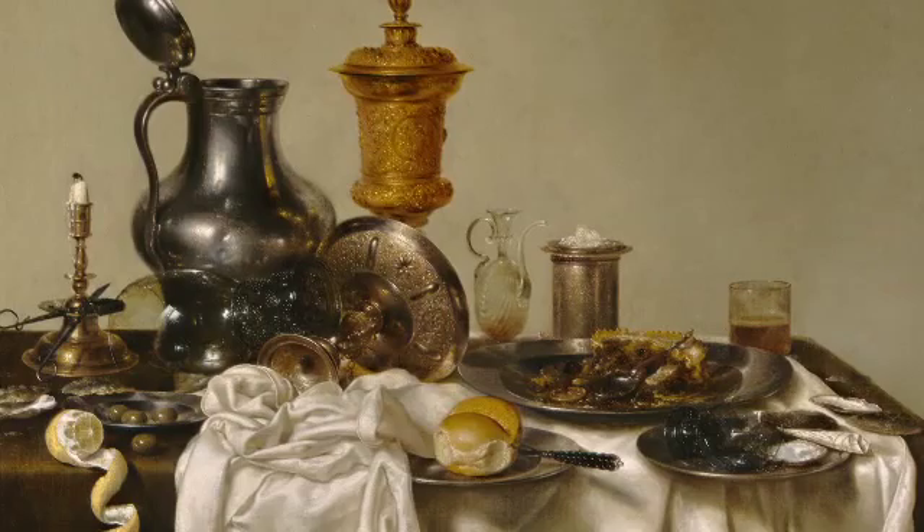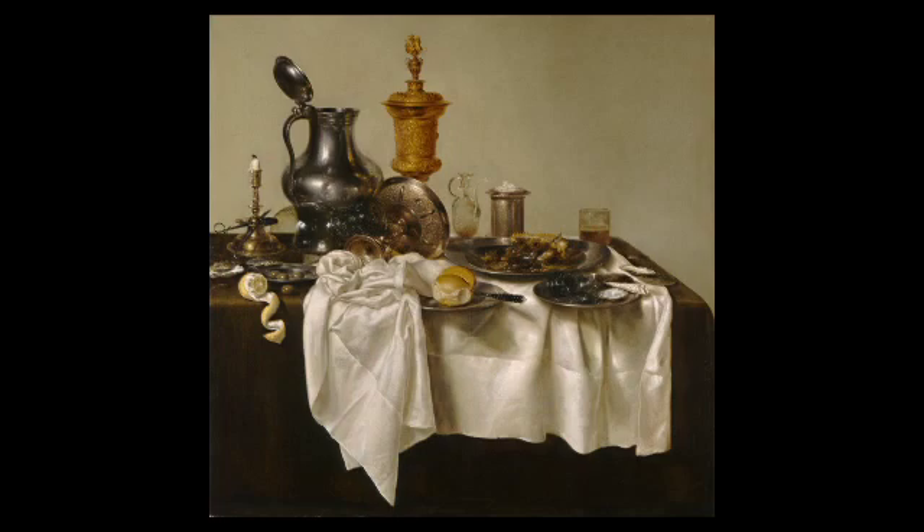Paintings of festive dinners, fancy dishes, and exotic foods were popular in Holland in the 17th century. When this painting was made, ships from the Dutch Republic sailed all over the world, trading goods with other countries.